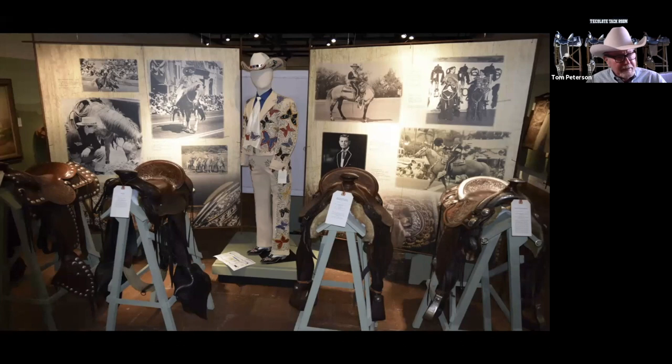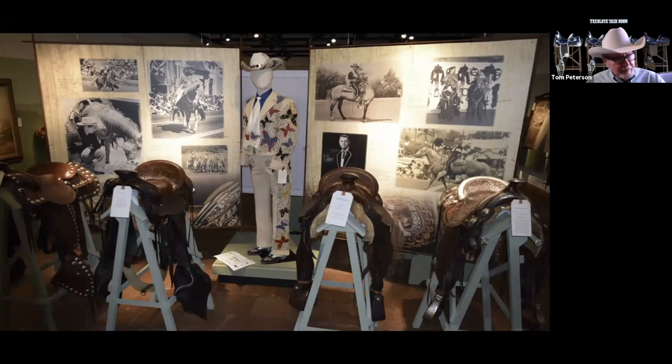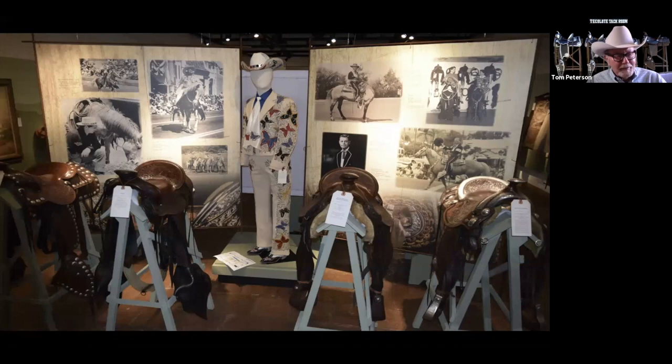Ed Gilmore made the Clark Gable saddle, and you can see a picture of Clark Gable in the background. The saddle on the far left has Mexican pesos all around it, and there's a bridle and headstall with it too. I have to tell our audience that the nudie suit in the center — I have actually seen Tom wear this and he is striking in it.